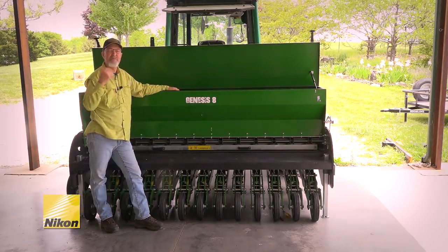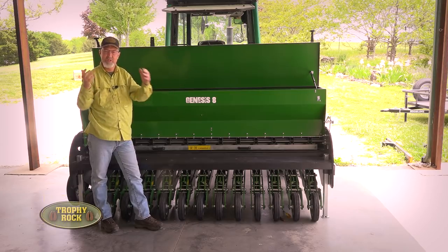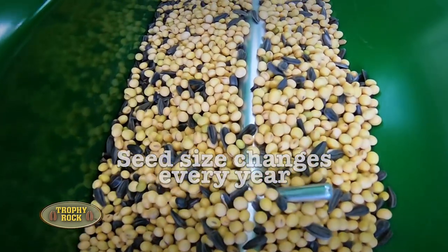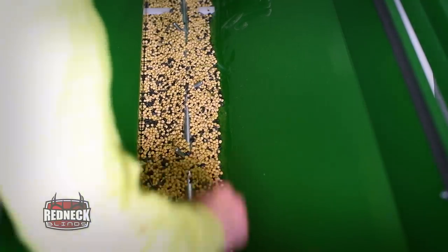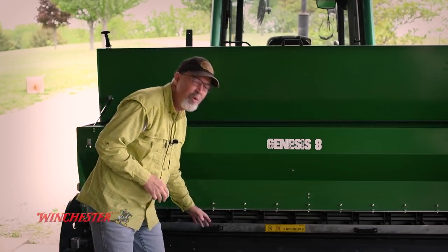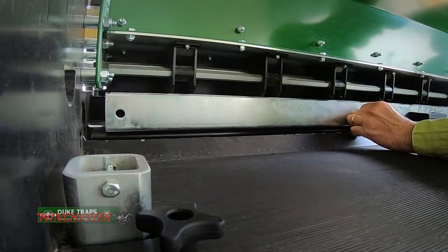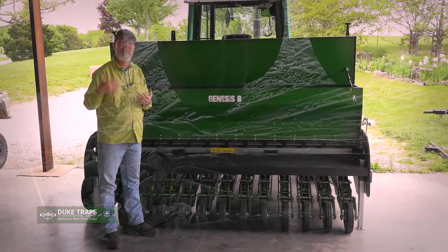It's the time of year I get excited because it's planting season. We've got the Genesis here and just put the first bag of seed in and start calibrating. It's important to calibrate every year because the seed harvested last year will change size even though it's the same variety – a wet year ends up a larger seed, a dry year may be smaller. Thousands of seeds going through makes a difference in how it's calibrated.